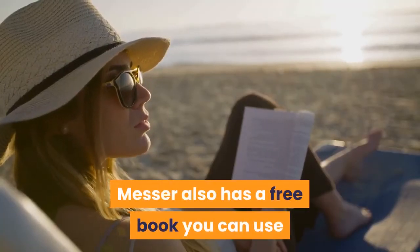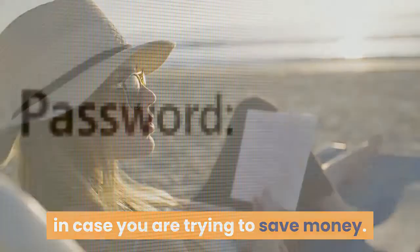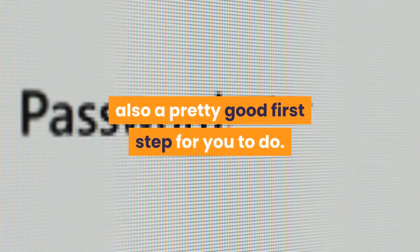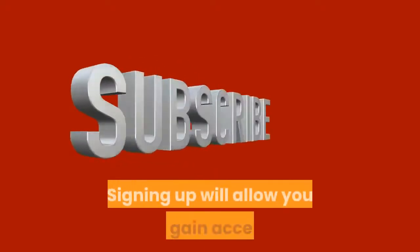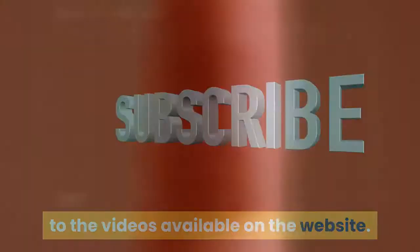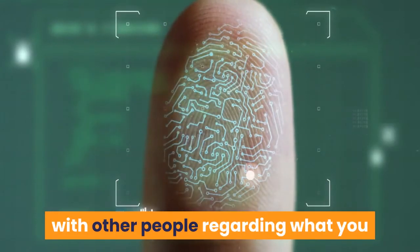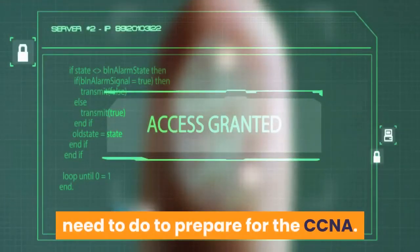Messer also has a free book you can use in case you are trying to save money. Signing up for the InfoSec Institute is also a pretty good first step. Signing up will allow you to gain access to the videos available on the website, and will also give you access to the forum wherein you can discuss with other people regarding what you need to do to prepare for the CCNA.